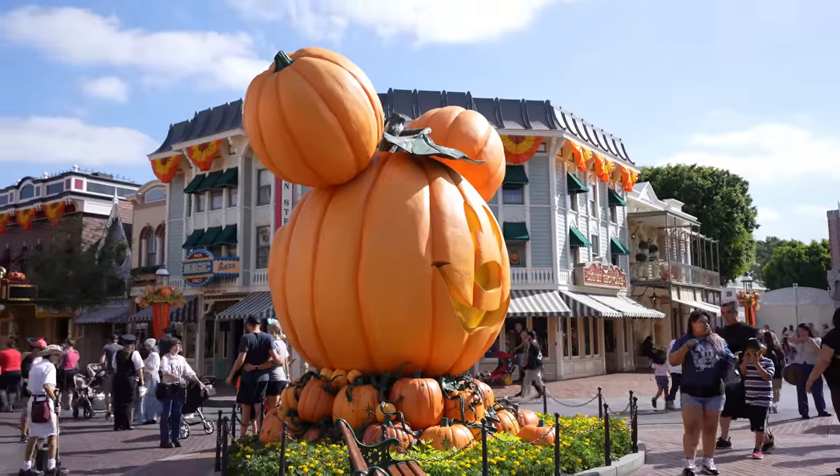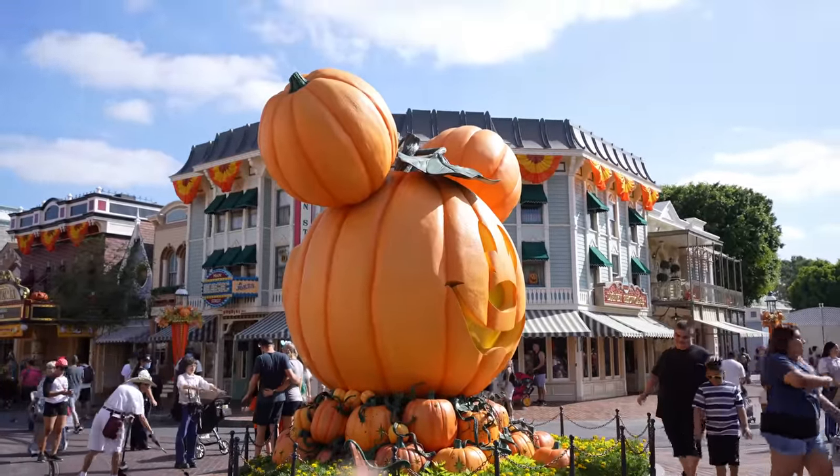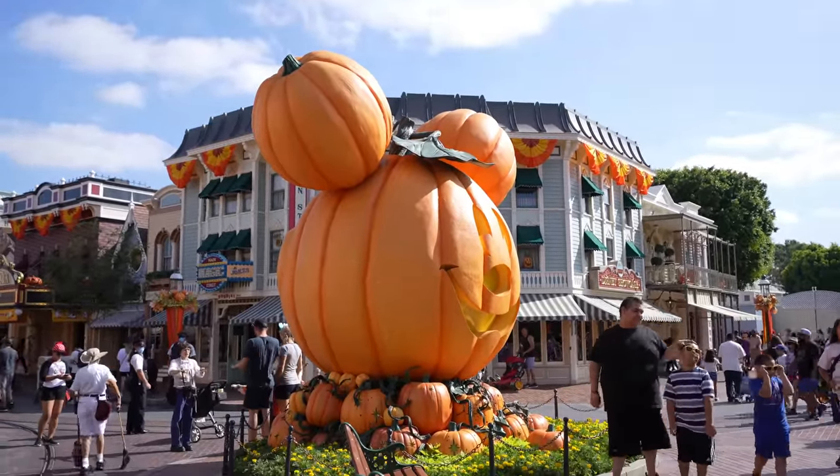Hey guys, what's up? Today we're back at Disneyland and in today's video we're just gonna walk around the park and see if we can find anything new like usual. It's a really beautiful day today. I know you've seen the pumpkin like hundreds of times by now, but doesn't that just put a smile on your face?